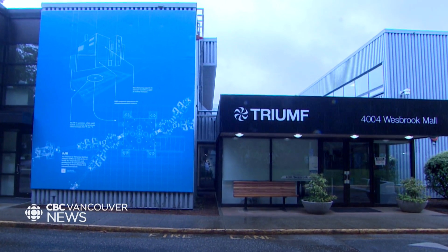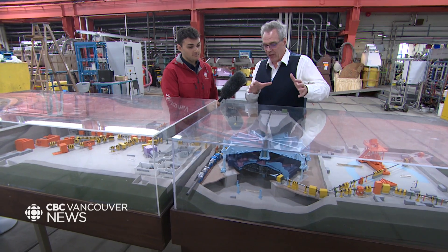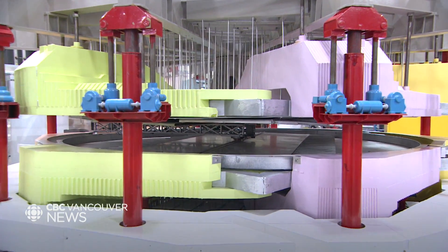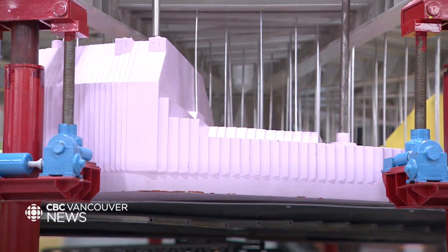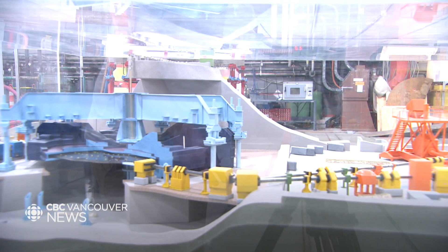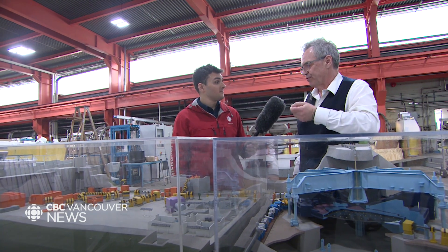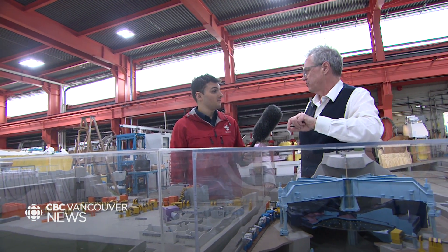TRIUMF holds the Guinness World Record for the largest cyclotron. The core of the complex is the cyclotron, and this is what we're on top of right now. This is where the hydrogen ions get accelerated to high energy, then stripped of their electrons, made into protons, and sent down the beam lines. These beam lines go down to a variety of target stations, where you create different nuclei or types of particles, which are then steered into science experiments for material science and other research.